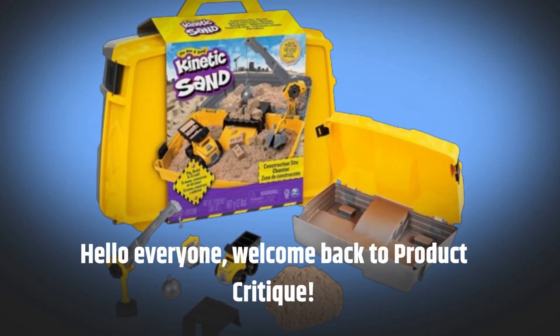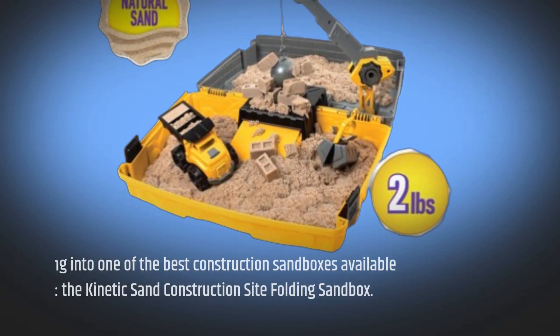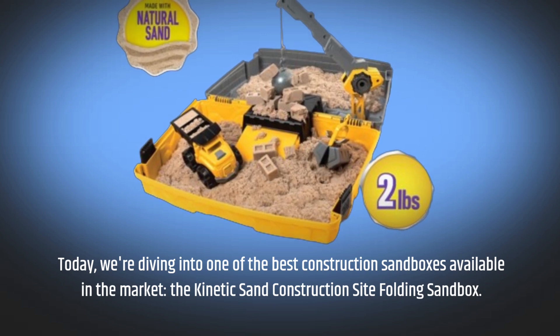Hello everyone, welcome back to Product Critique. Today, we're diving into one of the best construction sandboxes available in the market, the Kinetic Sand Construction Site Folding Sandbox.